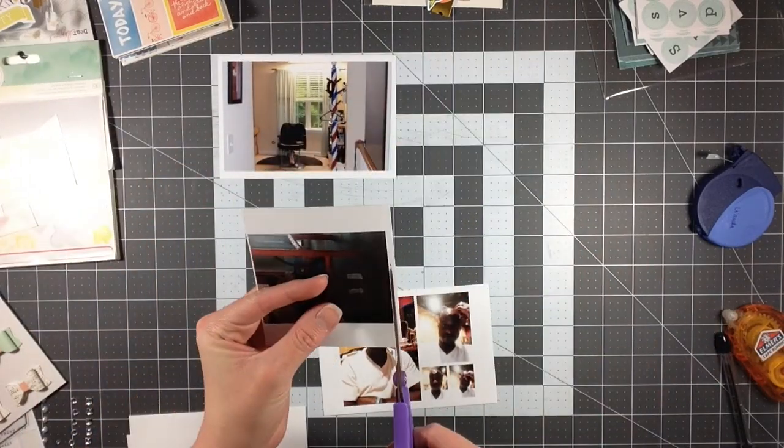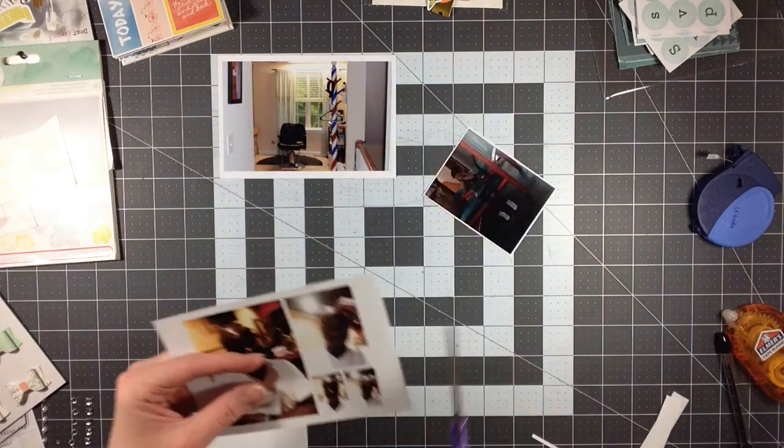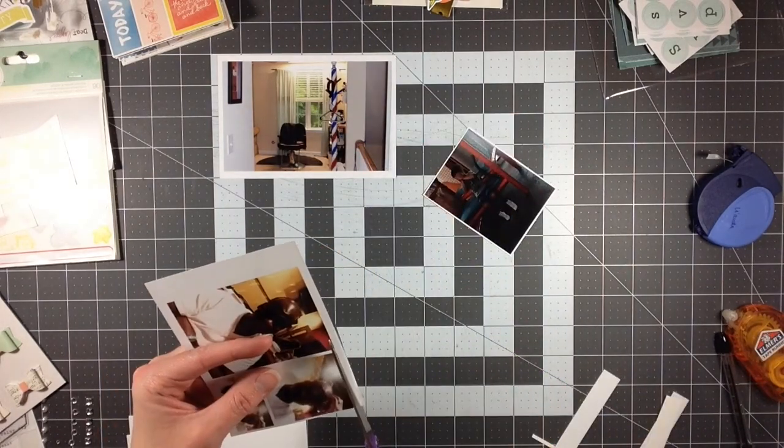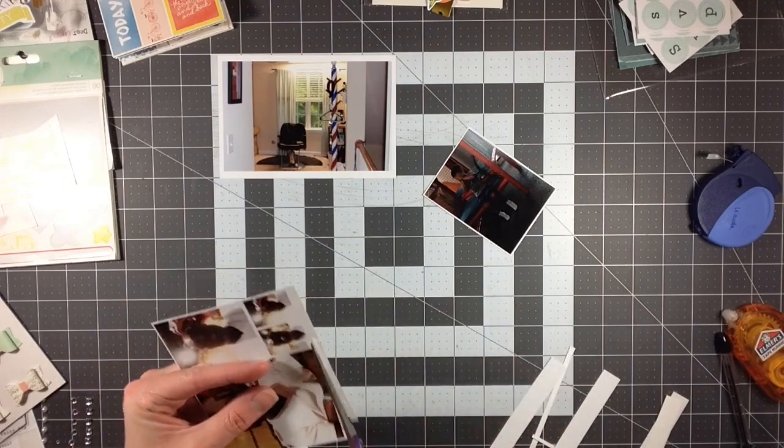Hey everyone, I'm back again. So I've got the second layout that I'm making for National Scrapbook Day, which is today, May 7th, 2016.